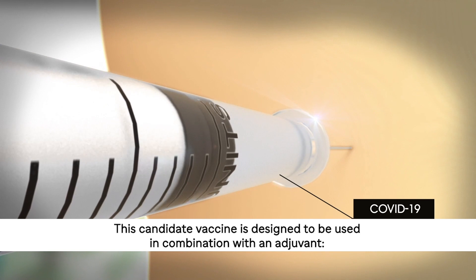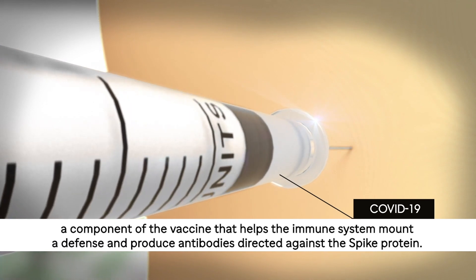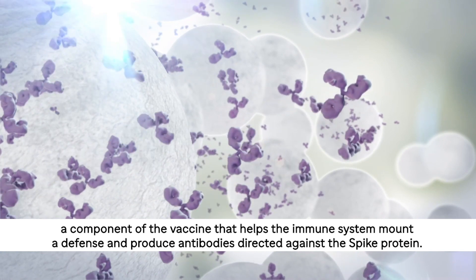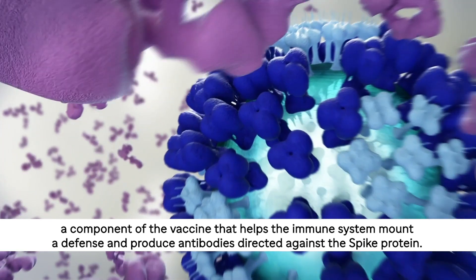This candidate vaccine is designed to be used in combination with an adjuvant, a component of the vaccine that helps the immune system mount a defence and produce antibodies directed against the spike protein.